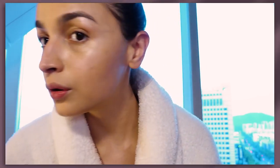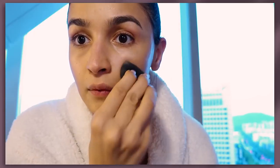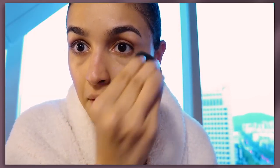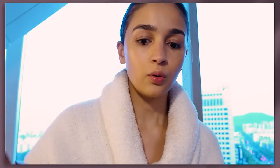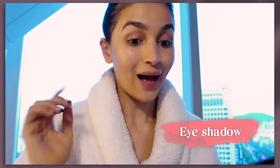So this is just some highlight I'm doing on the cheeks. I'm trying to go for a very glowy, cool look. Literally have no time — I'm going to quickly now do some eyeshadow because I'm going out.